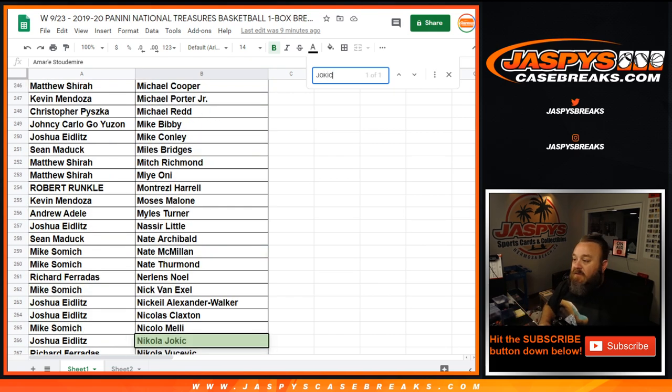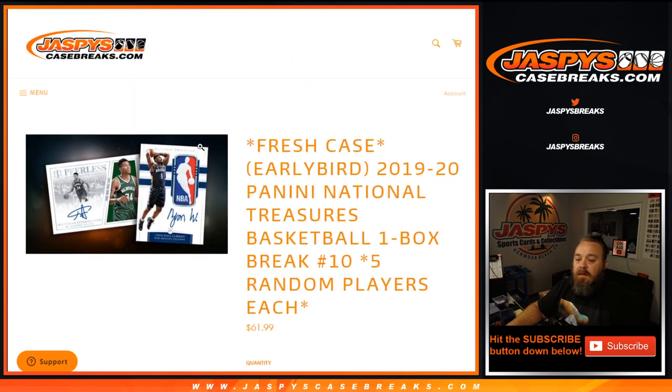So there you go, guys — that was the 1920 Panini National Treasures Basketball one box break, random players break number 10. Two more boxes from this case — breaks 11 and 12 will both be from this same case, so get them early at jaspyscasebreaks.com. I'm Sean — we'll see you next time.